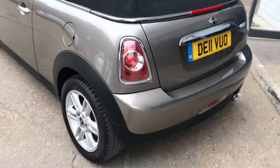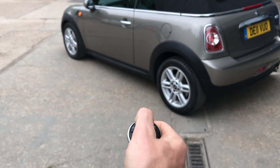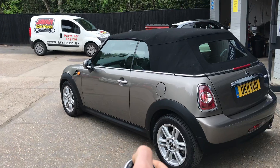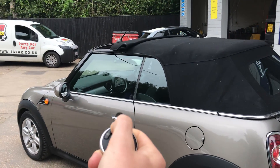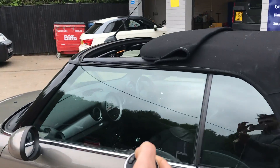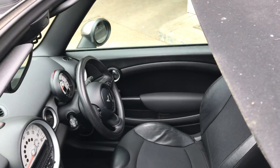One thing that a lot of people don't know on these Minis is that if you take the key and hold down the unlock button, the roof slightly starts to come back. You can use it as a sort of sunroof in this position, so you get a little bit of air in.